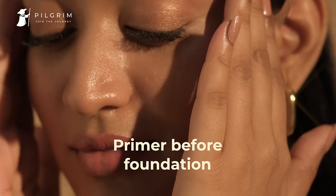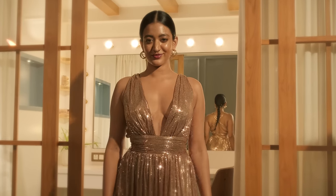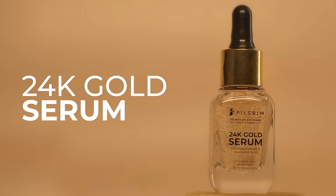Get skin glow like never before — Pilgrim 24 karat gold serum.